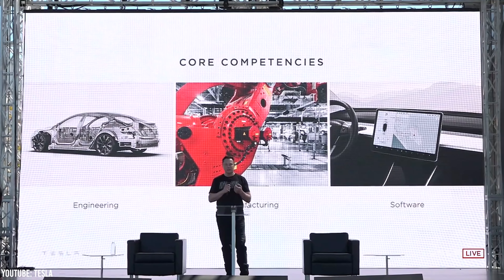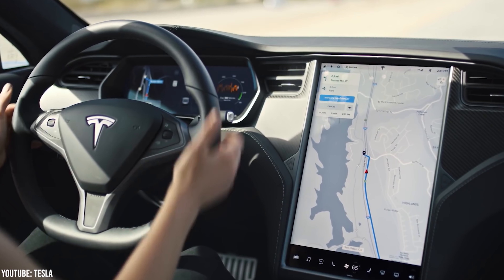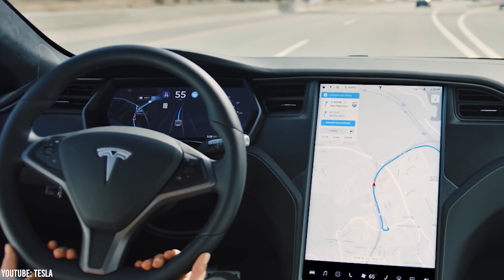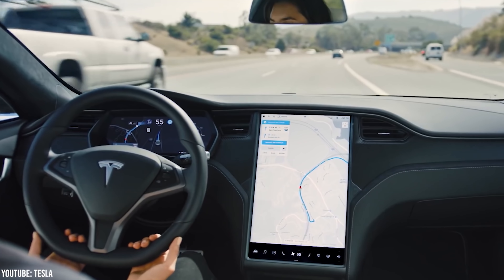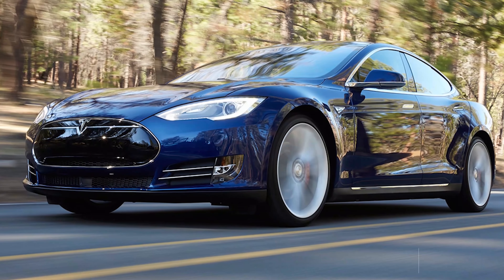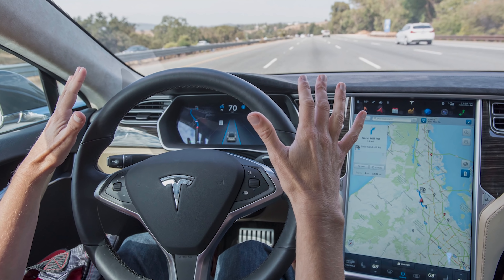Mobileye is an Israeli software and hardware manufacturer who has been working on developing full self-driving for decades. In fact, they've been involved in the space since 1999. As a result, getting chips and software assistance from Mobileye was no doubt a massive advantage for Tesla. Mobileye helped Tesla develop their first round of lane assistance software and developed the fundamentals of Tesla Autopilot.